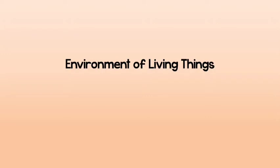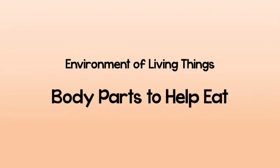Hello Primary 2 students! Today we are continuing our theme about the environment of living things, and our lesson today is about body parts that help animals eat in their environment.